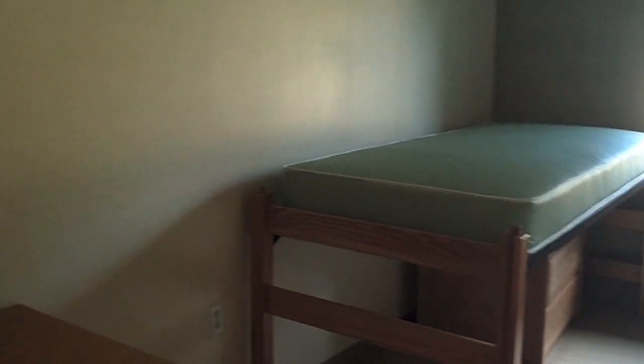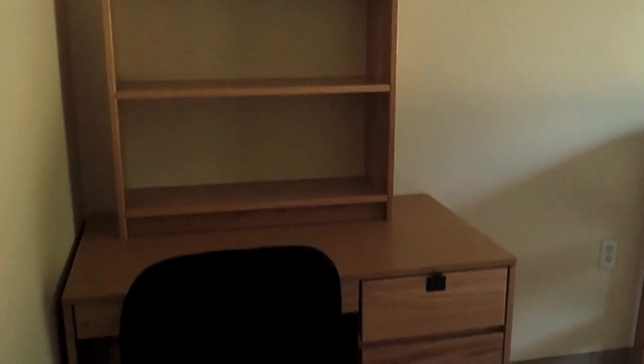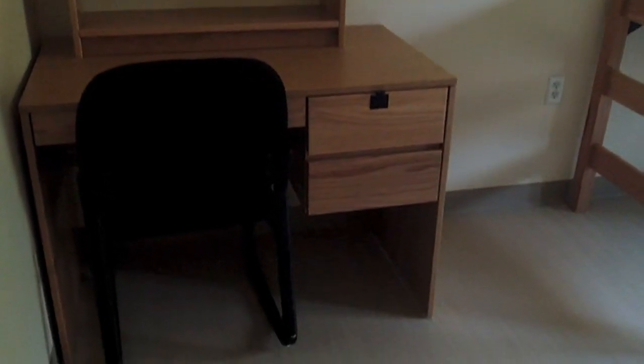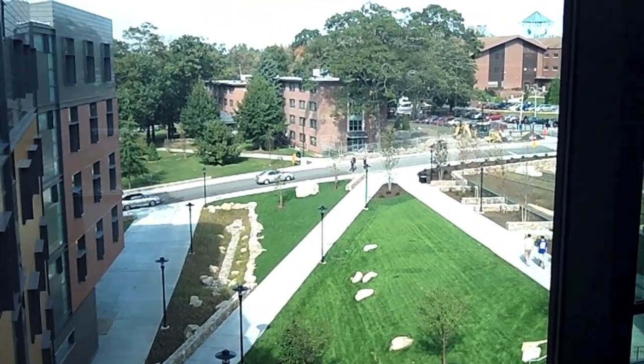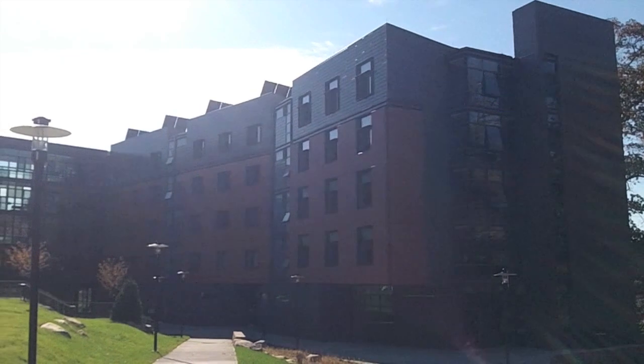It looks so much bigger and the ceilings are a lot higher. They have brand new furniture and locks on the drawers, which is perfect. The closets are really nice, and we love the view. It's a cool building.